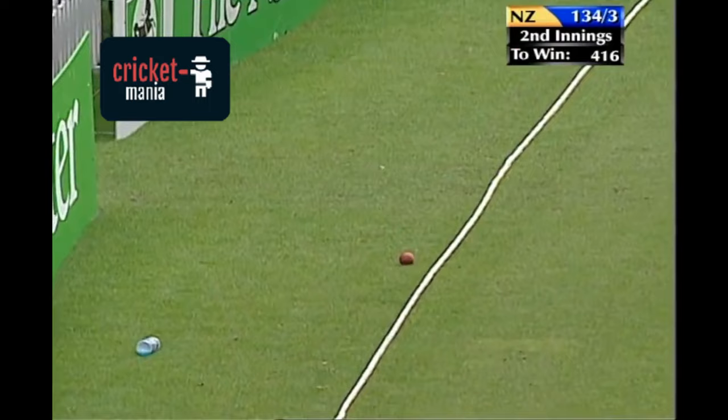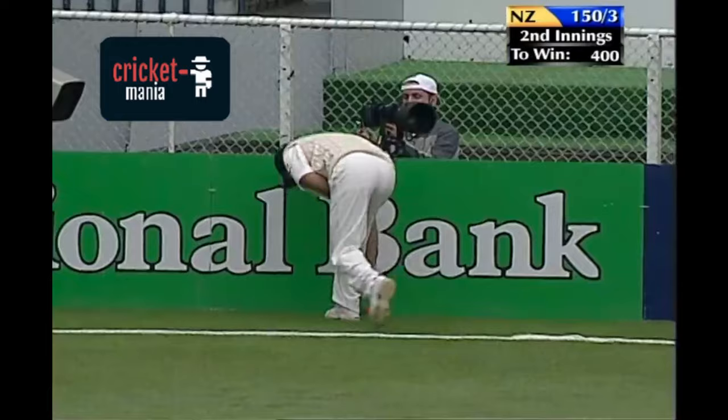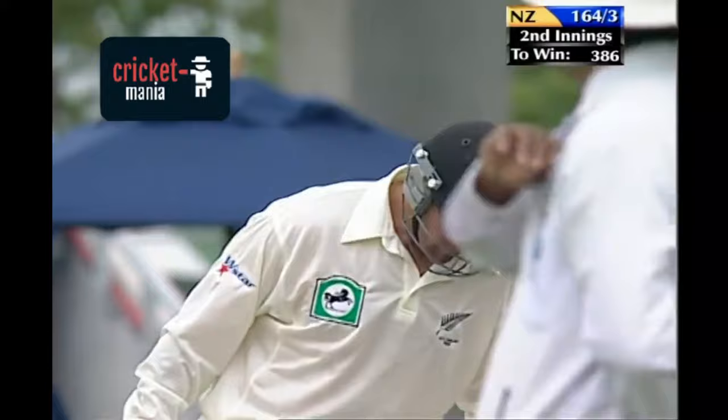Lot straight up, and this has got through. Crunching cut shot, back behind point. This is good counter-attacking.